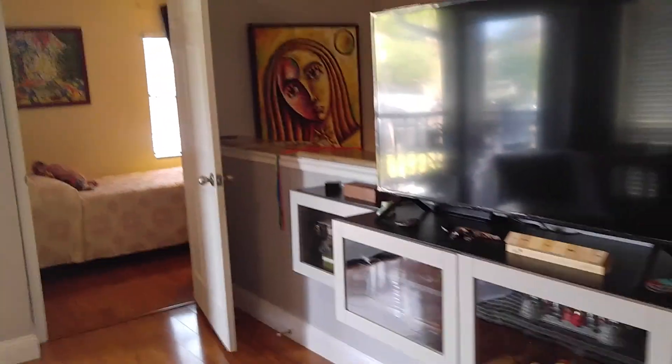I love the ceiling. There's the porch — they have a TV set up out there.